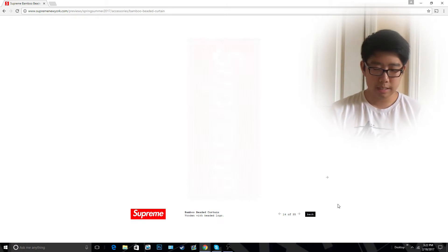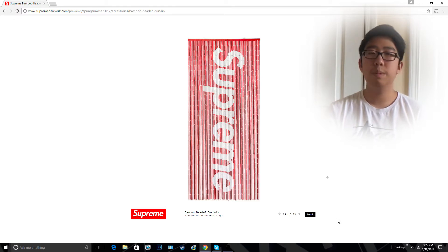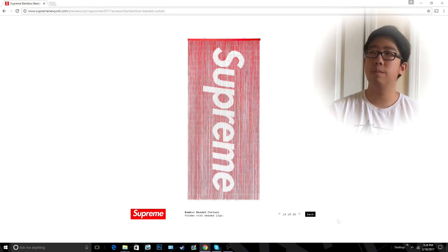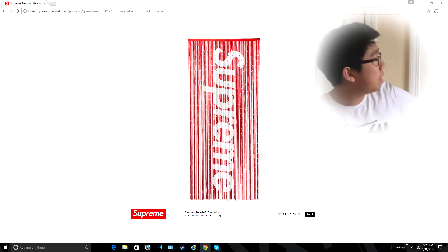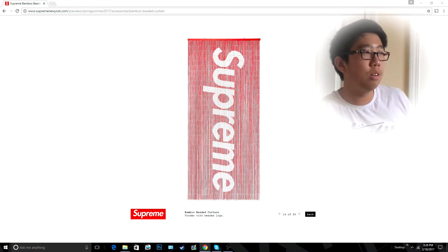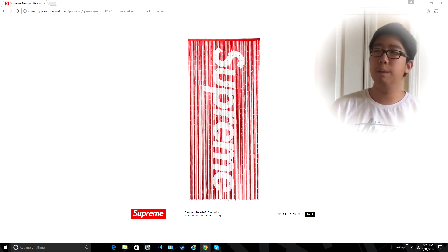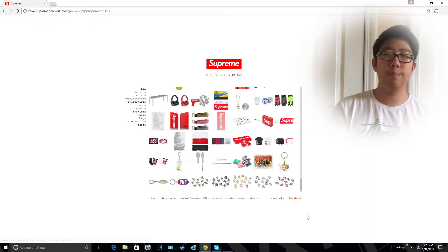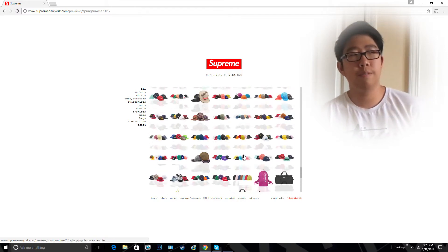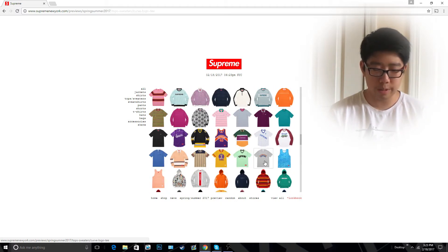The next item is actually an accessory — the Supreme bamboo beaded curtain. I think this would just be a really cool accessory for my room somewhere. Like right here, this is my closet — maybe I could push this door back and just hang it right here. That would look really cool. Or I could just hang it up on a wall somewhere, which I think would be a really cool accessory to make my room look pretty sick. I'm not sure how much this costs though. I'm hoping to pay between 50 to 100 bucks for it — I really don't want to pay more than that.